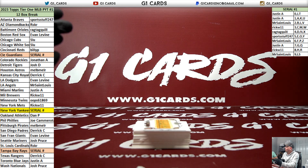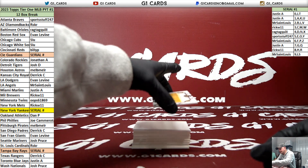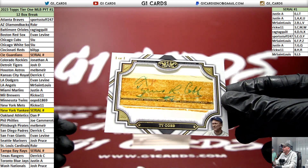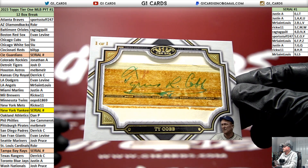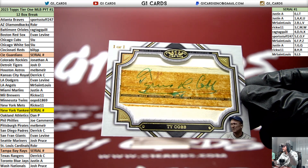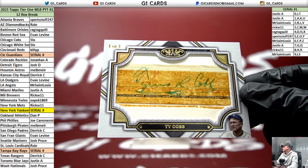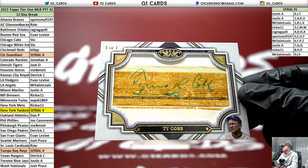We have a Legend one-of-one cut autograph for the Tigers of Ty Cobb! There were six teams left before the filler, and Josh picked up the Tigers - yes he did. Good purchase, sir - good purchase indeed.